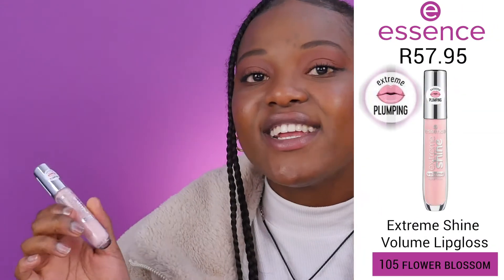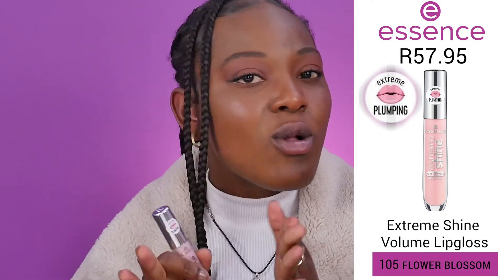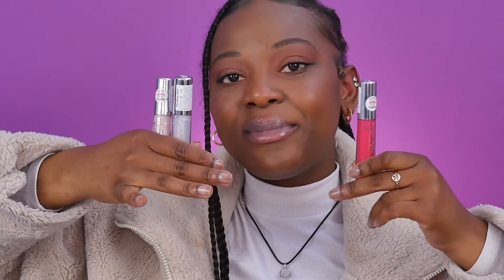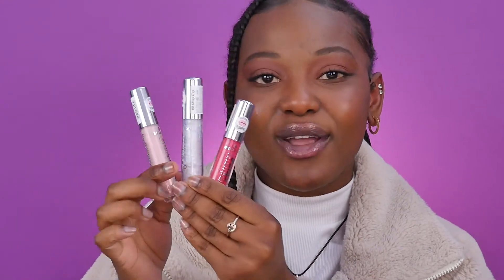Last in the Extreme Plumping range is Flower Blossom. The shade is baby pink, almost nudish. I was not expecting this on my lips — I love this! These are the Extreme Plumping shades; if you want that cooling, plumping effect on your lips, these are definitely the lip glosses I would recommend.